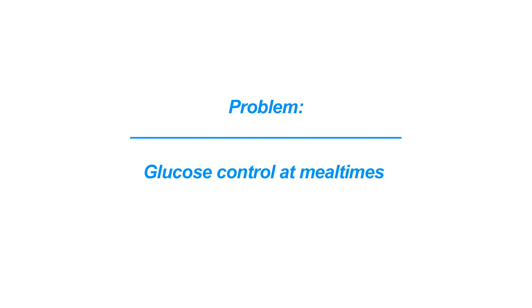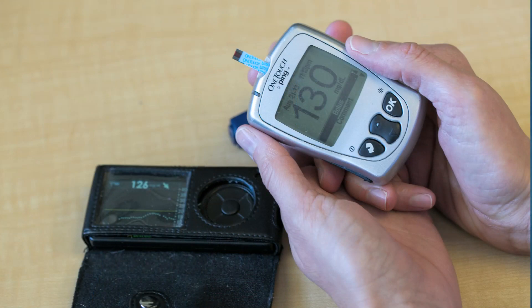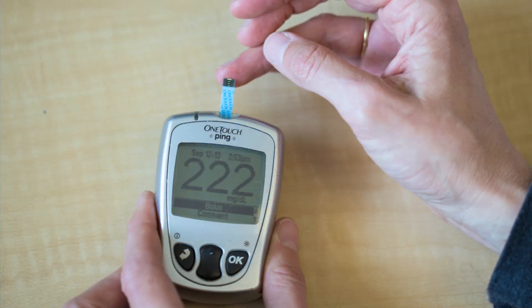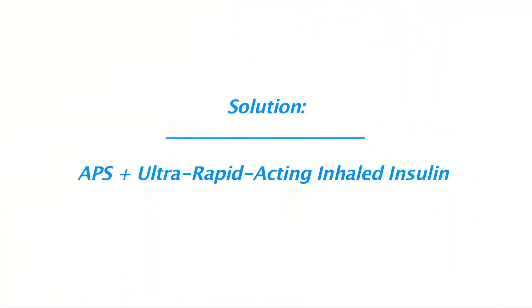Most of the problem with glucose control comes from meals. We talk about meals as a disturbance to the system. If there's a big disturbance, the blood sugar goes high. The system wants to give a lot of insulin, which may put them at risk for going low later. In this project that we're doing today, we're also adding inhaled insulin. At the start of the meal, the patient can take a small dose of inhaled insulin.